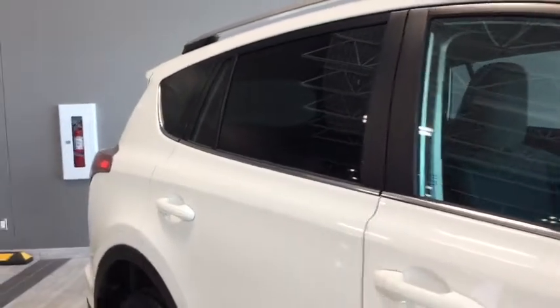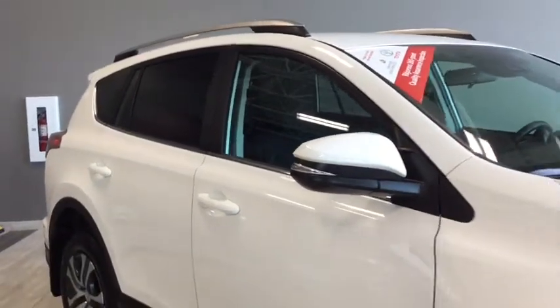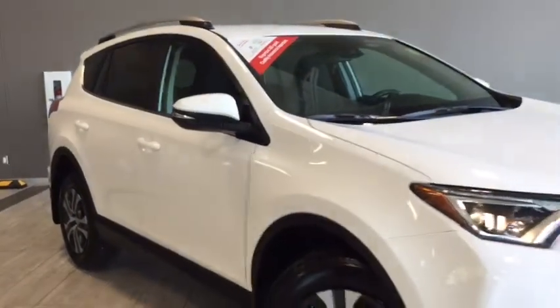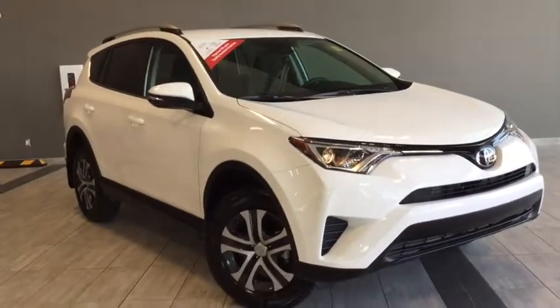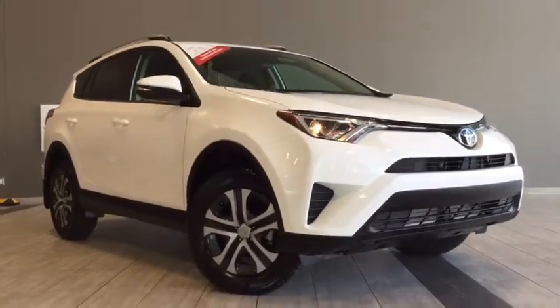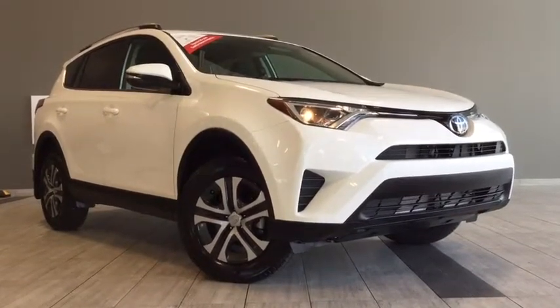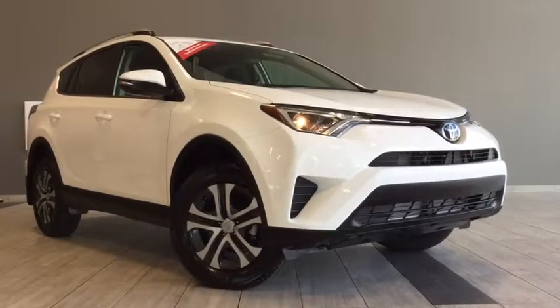Giving you one last look at your 2017 Toyota RAV4 LE — you can see on those rear windows there is a little bit of tint giving your cargo and passengers a bit of privacy. You can also see by the window sticker that this is a Toyota certified used vehicle. Come on in, take it for a test drive — we're on the corner of 137th Avenue and St. Albert Trail here at Toyota Northwest Edmonton. My name is Elisa, thank you so much for taking this walk around, and until we see you, drive safe.